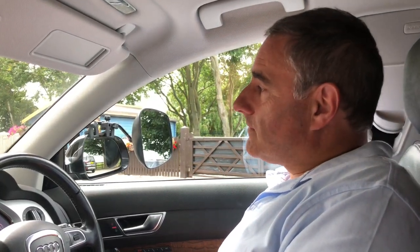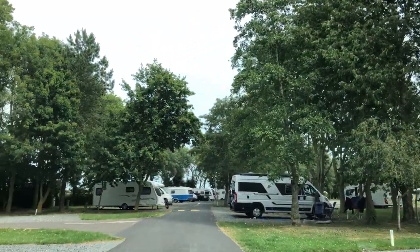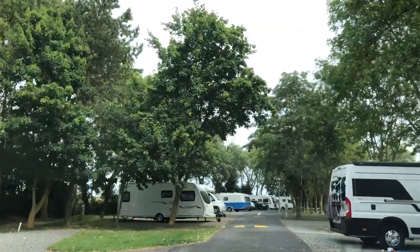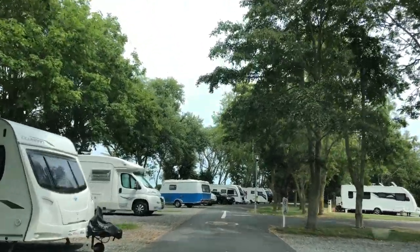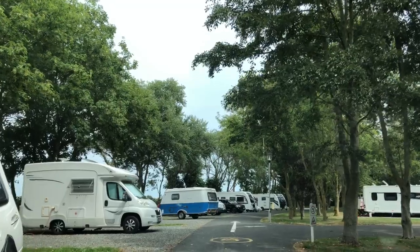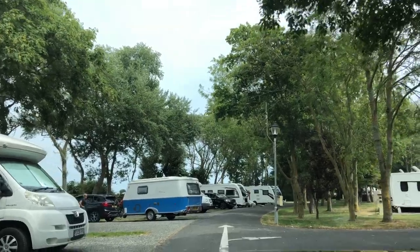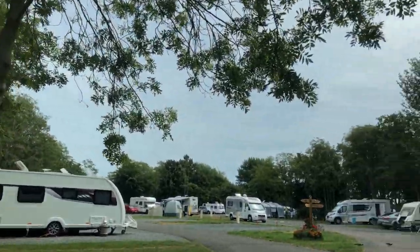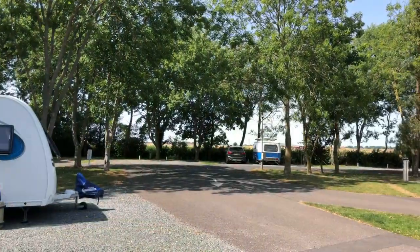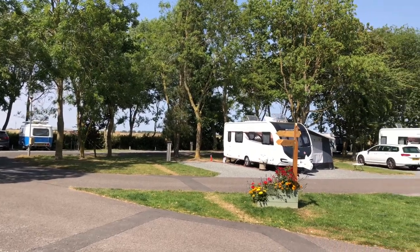Looks like we might have to sit here and wait a bit longer. It's now 12.33. Right, we've come through the barrier, bear left. Along here, and then we've got to take a right turn here. So any of these along here? This is the view from our caravan.